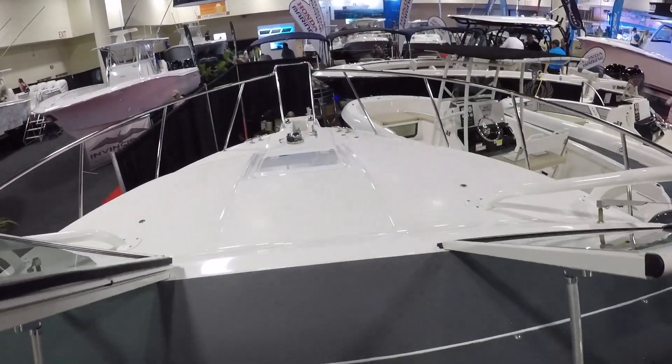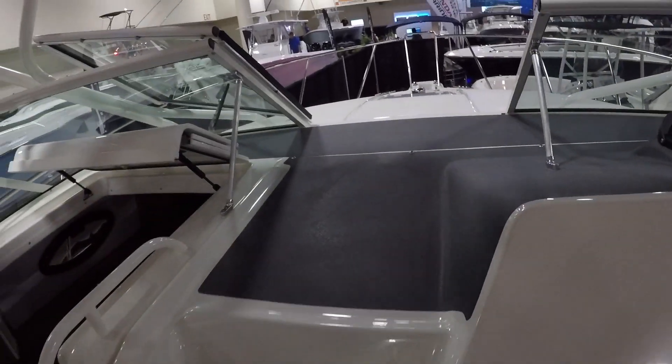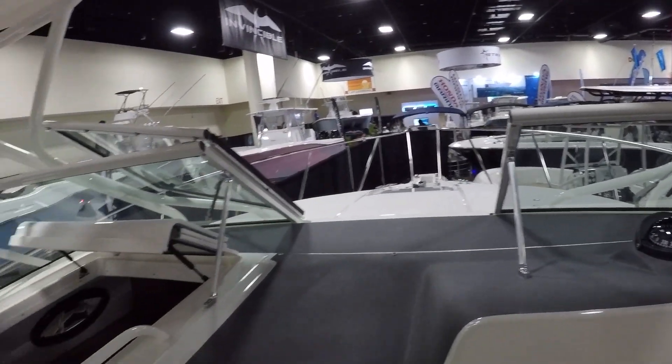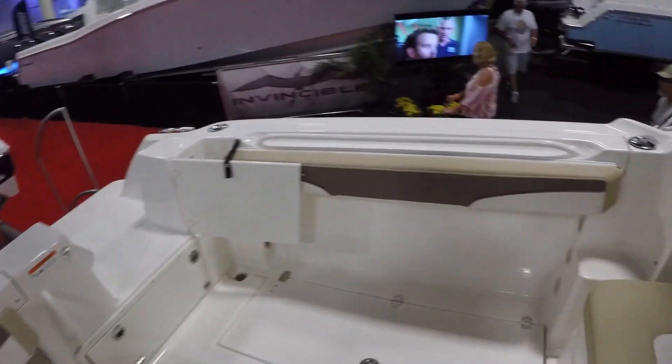Look, you got sunbathing right there too. It has an electric anchor at OSHA, so you don't have to do the anchor yourself. You can put cushions there — this is the party area. This is cool.